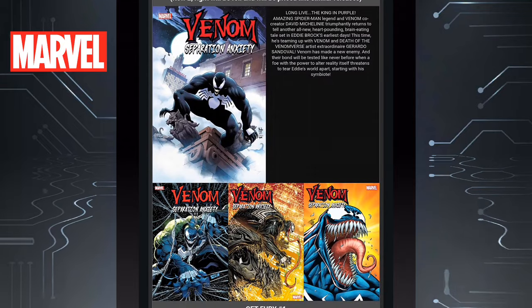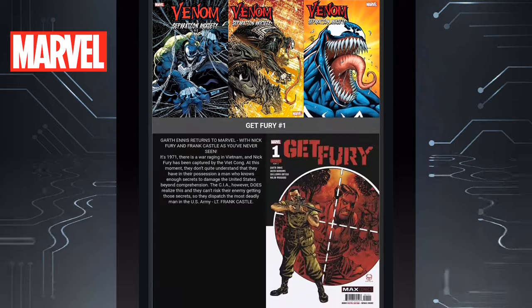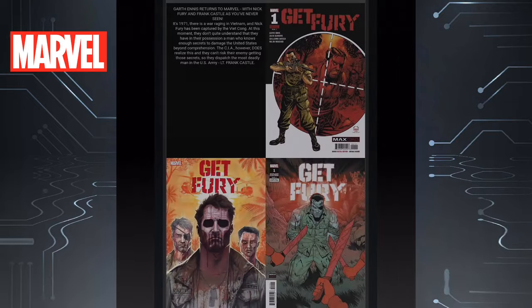Then we have Venom Separation Anxiety Issue 1. Row 2 on the right will be a foil and obviously priced accordingly. Your shop could have it at a different price than mine, but if you want it make sure you let your shop know. Really cool looking book. Then we have Get Fury Issue 1 — a Nick Fury comic book. It looks like it's set back in the old days and it's got three different covers. Looks like it could be pretty cool.